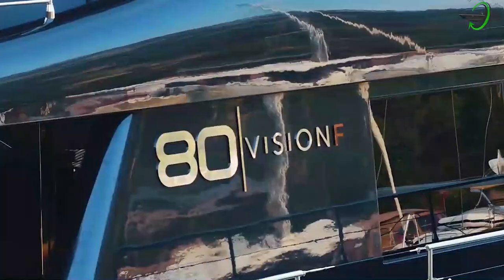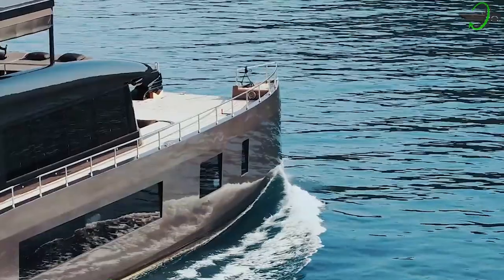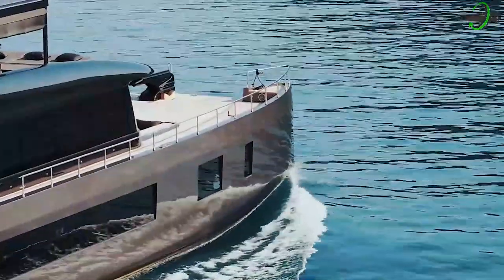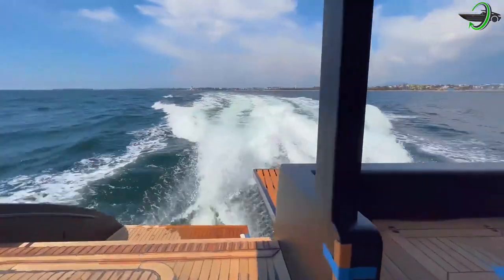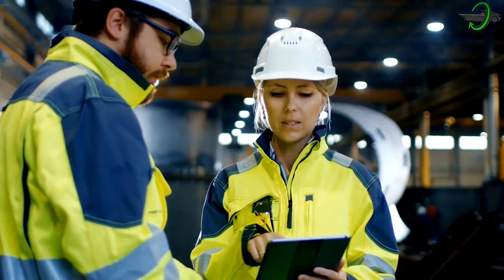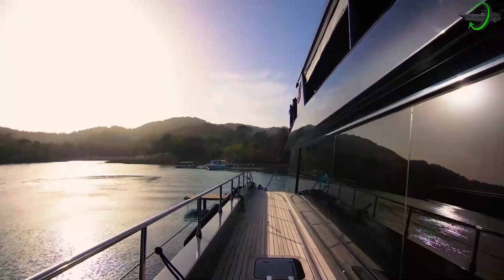Furthermore, the Vision F80 also features an eye-catching design that makes use of the grandeur of black. They take the color black to a whole different level in the Vision F80's design. The boat, which boasts several embellishments that make its owner feel posh and classy, resembles a beautiful black swan.